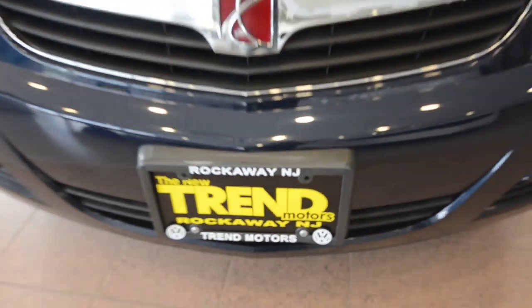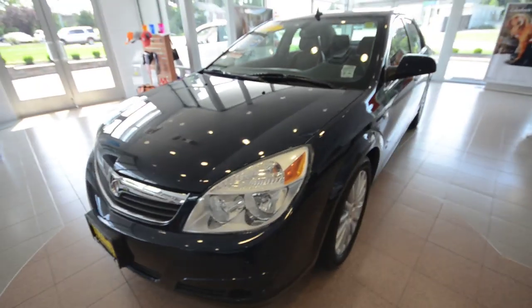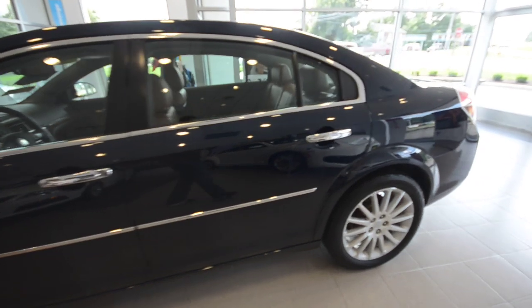Hey friends, welcome to Trend Motors Pre-Owned here in Rockaway, New Jersey. Today we have a 2007 Saturn Aura. This is the XR model, top of the line, finished off in midnight blue.